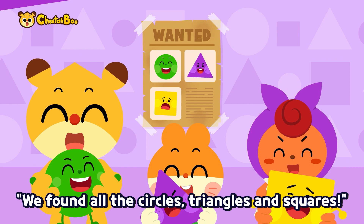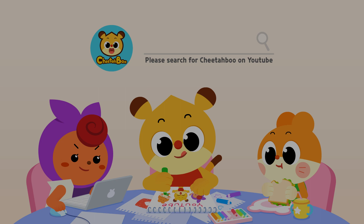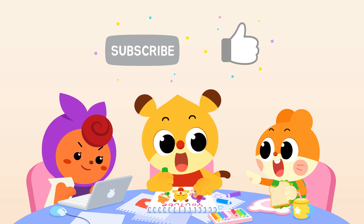We found all the circles, triangles, and squares! Subscribe, like, don't forget them. Bye bye bye! This is the Marcus Tricasse, thank you.